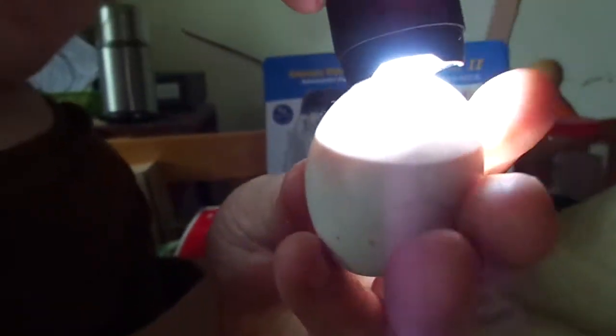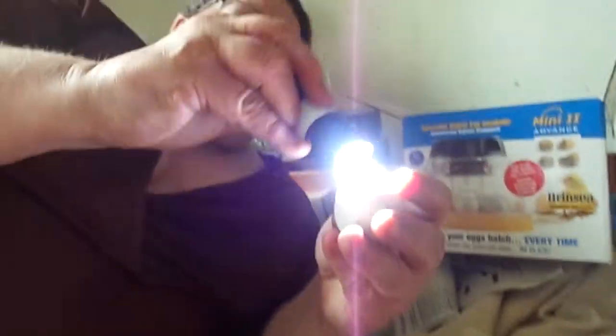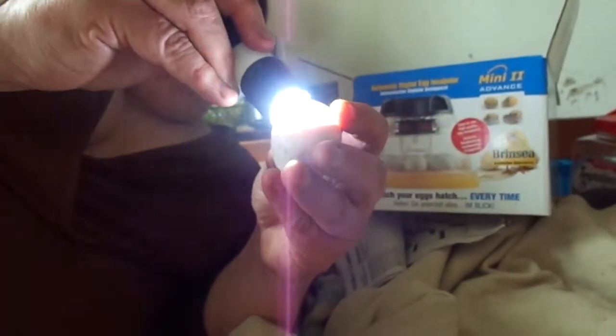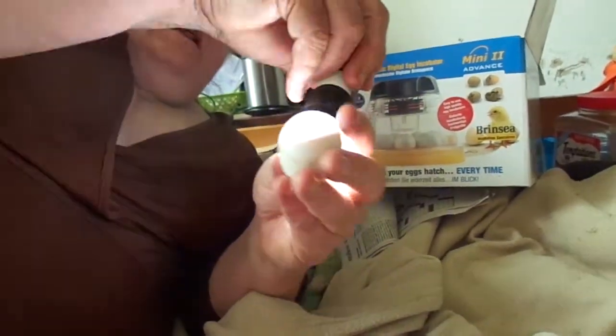Here's number two. This one's already pulling down — he should start hatching any day now because he's pulling down to the side. See how he pulls down? The air cell is actually moving down so he has room to peck on the shell. He should start hatching any day now — you can actually watch him move.